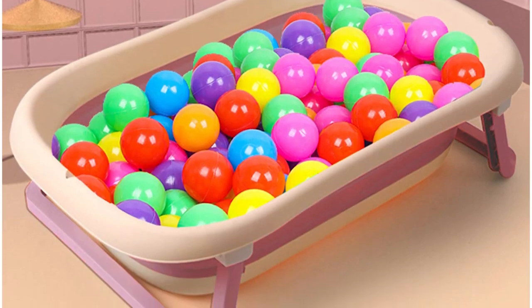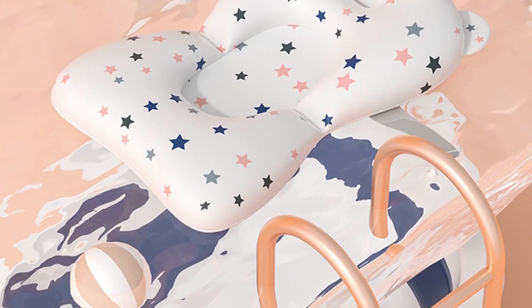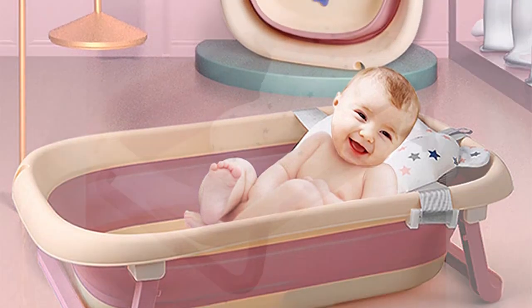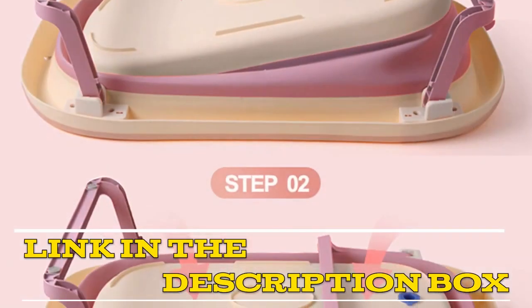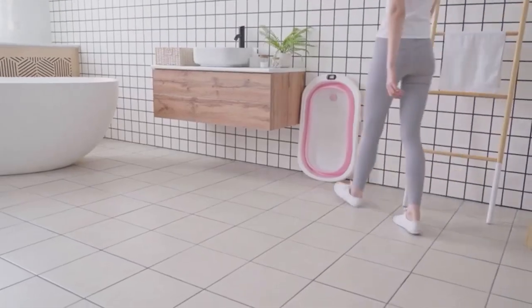In conclusion, the BB Sun Lexo portable folding travel baby bathtub is a great option for busy families looking for a convenient and versatile bathtub. Its portability, eco-friendliness, and ease of cleaning make it a great investment for any new parent. Click the link in the video description for more details or to order.